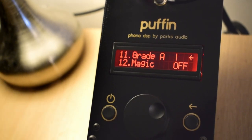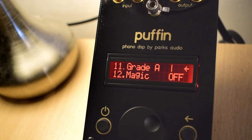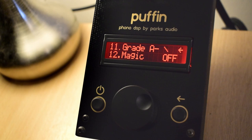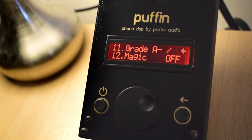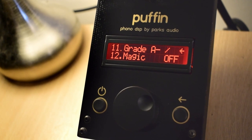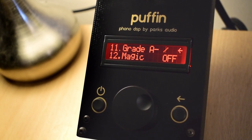Side C stuck to around A — I did hear a few clicks but beyond that it was super good. Side D got as low as A- and makes it up to A with a rare bit of crackle. So even on the Puffin, and to my ears, this is an excellent sounding record.